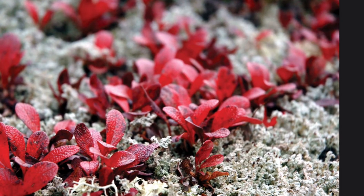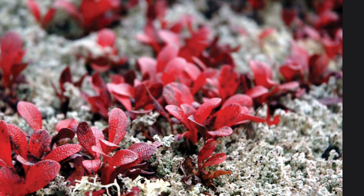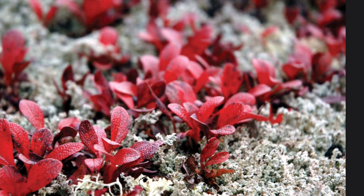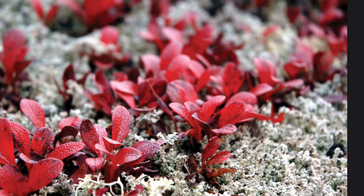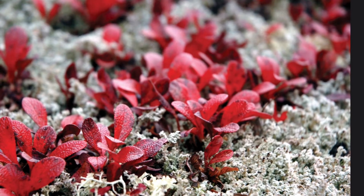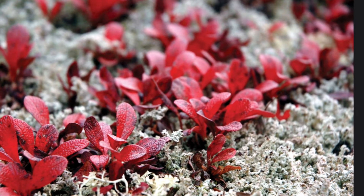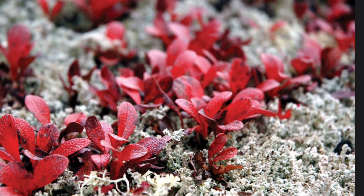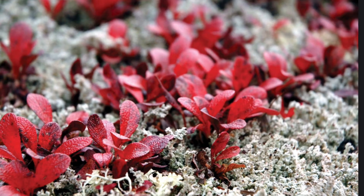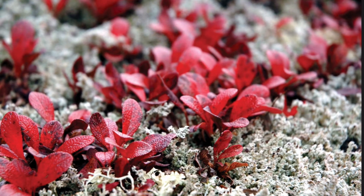Some plants and animals can live only in the Arctic tundra in the summer months, when the temperature is warmer, but some are able to live there all year long. Arctic plants grow very close together and do not grow very tall, which keeps them from being blown away by the Arctic winds. The kinds of plants that can live in the Arctic tundra are mosses and different types of grasses. For once, I am one of the tallest things around.